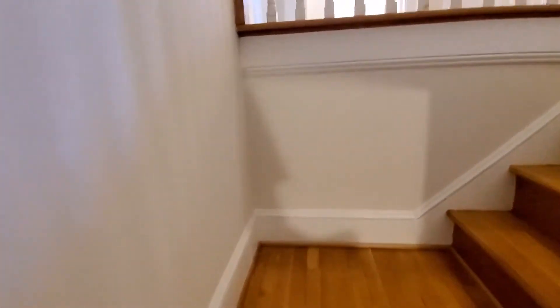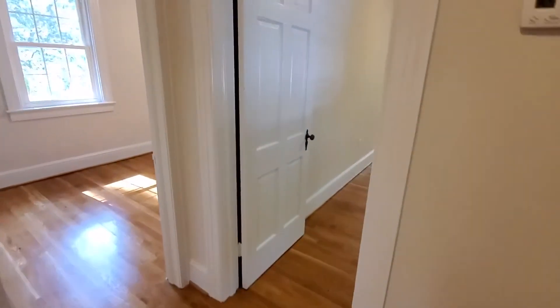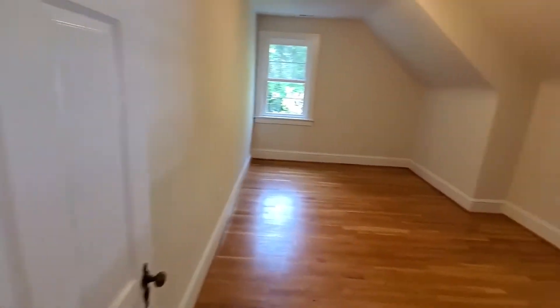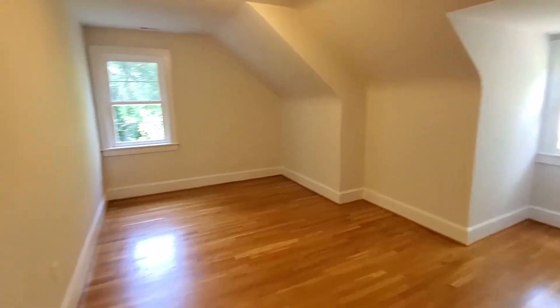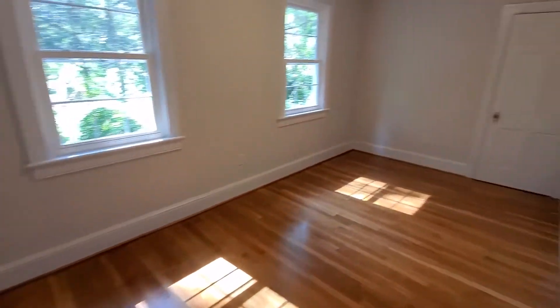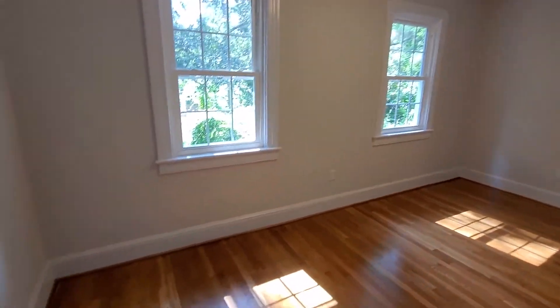Checking out these amazing hardwood floors. We've got three bedrooms upstairs — you won't believe the size of them. First up, bedroom to the right with two nice windows and a big closet. Off the back of the house, another big bedroom with two windows.